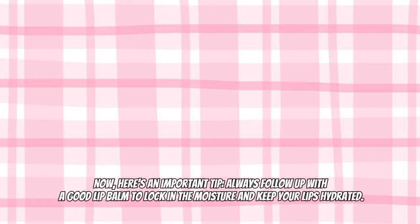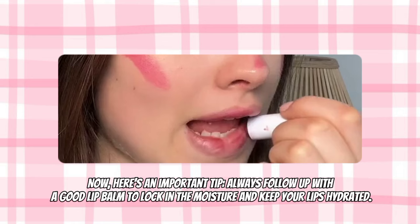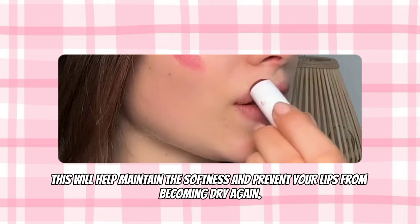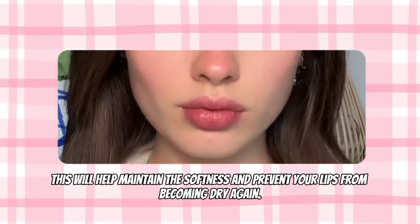Here is an important tip: always follow up with a good lip balm to lock in the moisture and keep your lips hydrated. This will help maintain the softness and prevent your lips from becoming dry again.